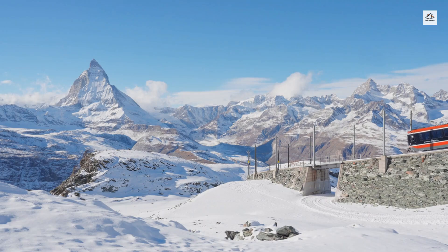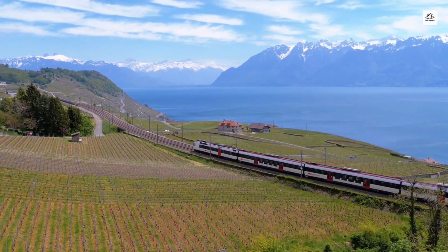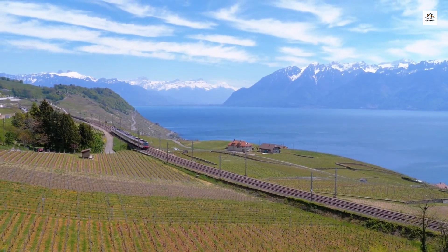The Martigny to Chamonix railway, officially known as the Mont Blanc Express, has been in operation since 1906. Originally built to connect the Rhône Valley with the Mont Blanc Massif, it was one of the first transnational railways in the region, linking two countries through the Alps.